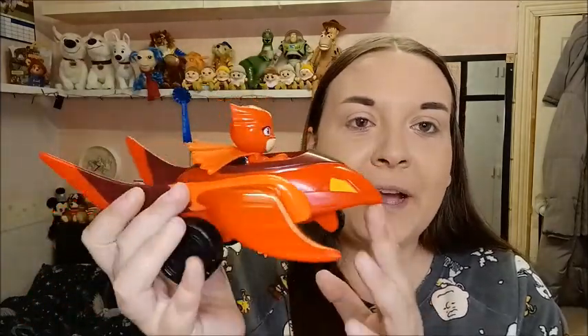And lastly, a big PJ Masks bundle — I'm going to show you it all separately. First the little things: I got a Gecko figure with his car for a pound, and then I got Owlette in her car, again a pound.